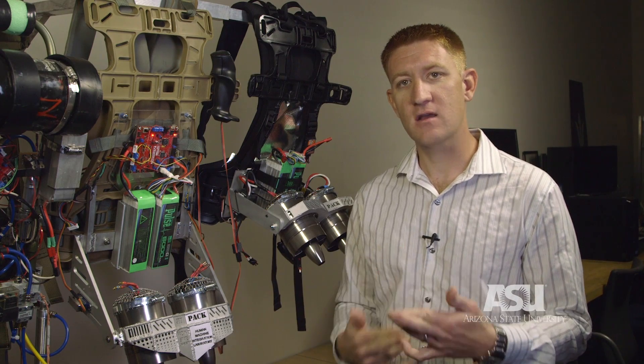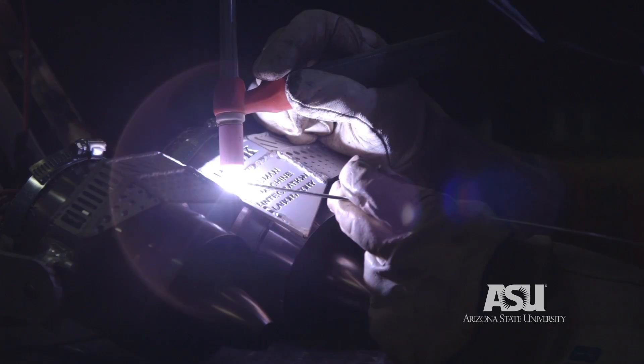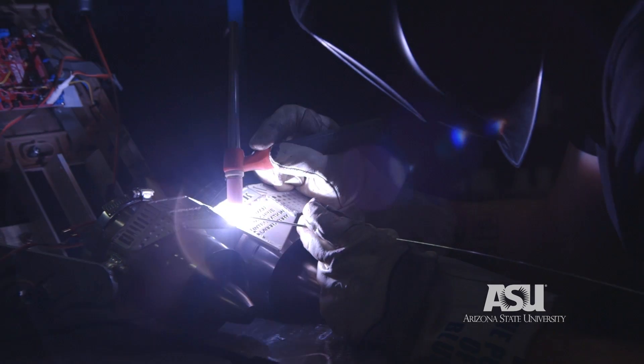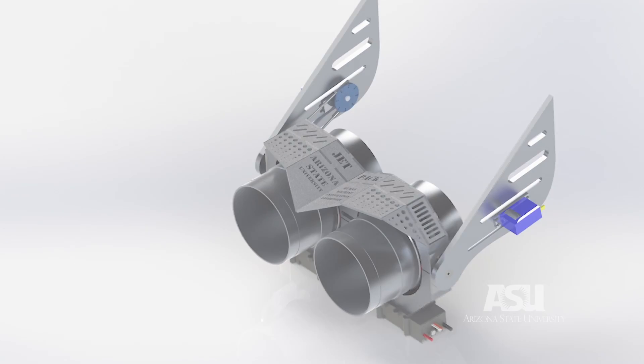From there things just kind of clicked, because I was really interested in the robotic process. The fact that I could work on designing something and then turn around and weld up a prototype the next day — or even the same day — really reduced our overall time as a lab on getting ideas from concept to prototype.